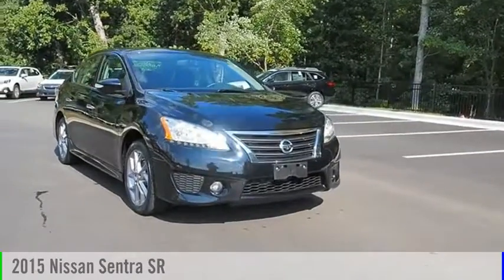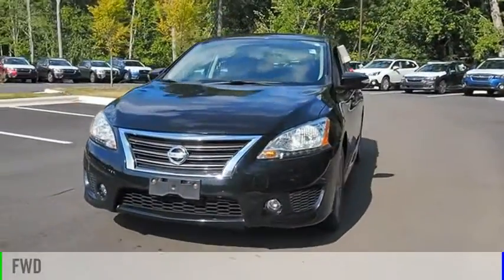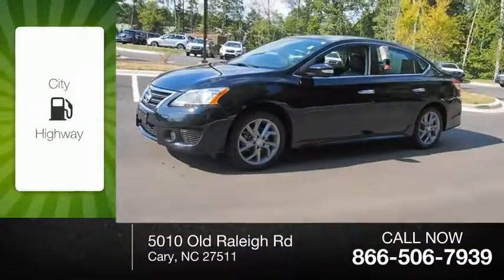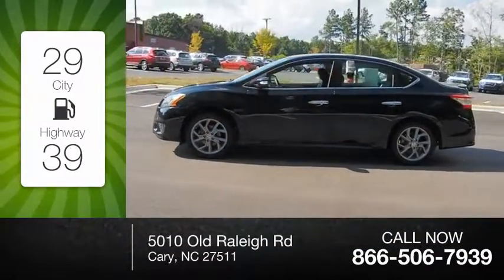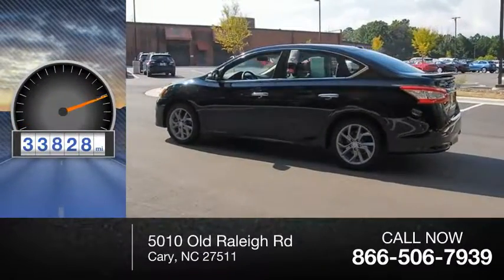You are going to love the 2015 Sentra. This vehicle is powered by a front-wheel drive, 4-cylinder, 1.8-liter engine. Great fuel efficiency saves you money by requiring fewer trips to the gas station. This vehicle has less than 35,000 miles.